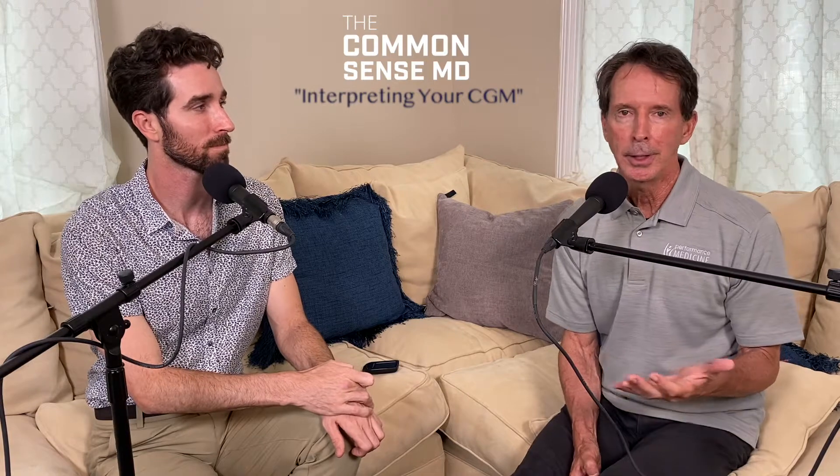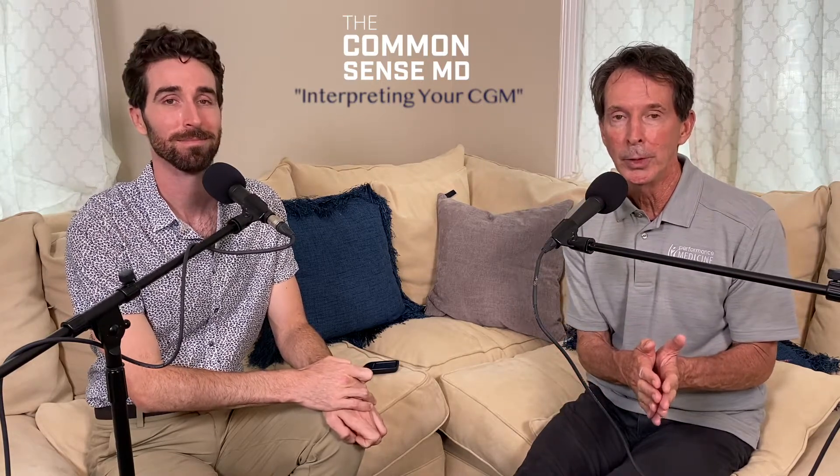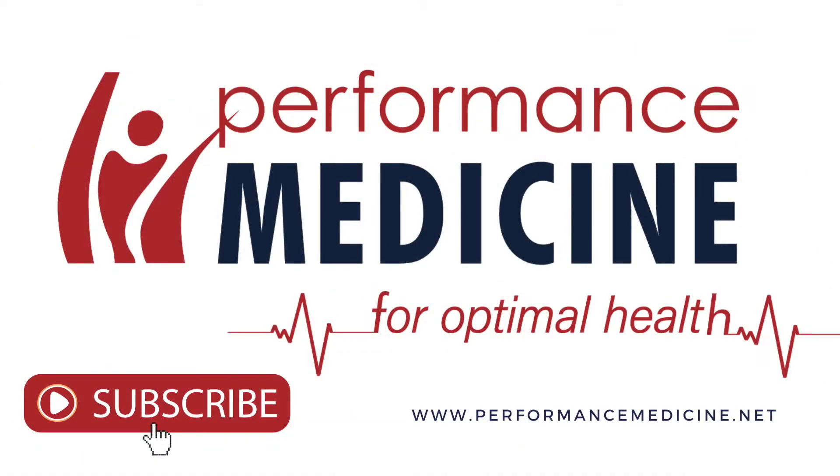Thank you so much for coming in, Andy. Freestyle Libre — watch your sugars, eat low carb, do intermittent fasting. Come see us if you need a tune-up or to find out what's really going on with you. It's Dr. Tom Rogers at Performance Medicine, along with Andy Rogers — he's a PA and expert on diabetes. I love having you practice with us, Andy. Thanks for having me. See you next week.